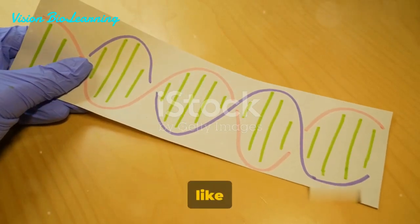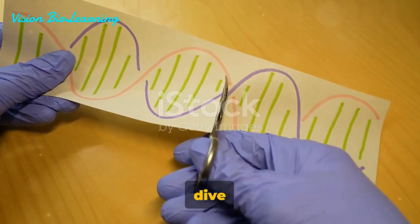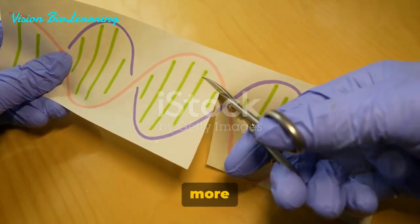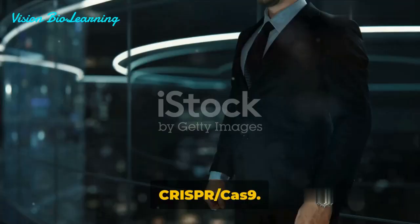Ever wondered what it would be like if we could edit genes like a text document? Let's dive into the world of gene editing, more specifically, the revolutionary technology of CRISPR-Cas9.